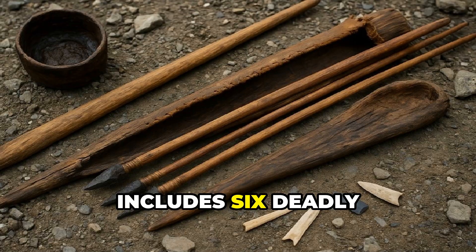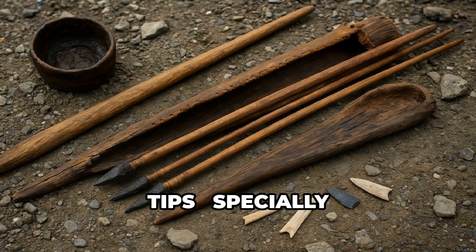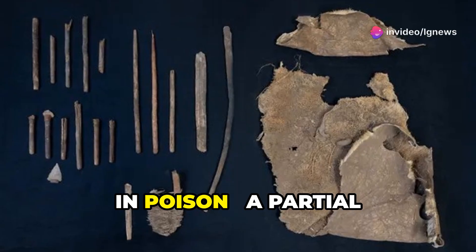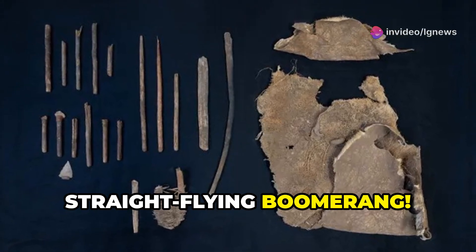This incredible find includes six deadly stone-tipped dart points, four hardwood dart tips specially designed to be dipped in poison, and a partial spear thrower called an atlatl.